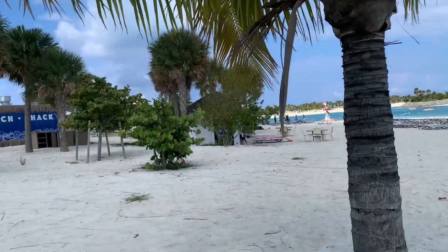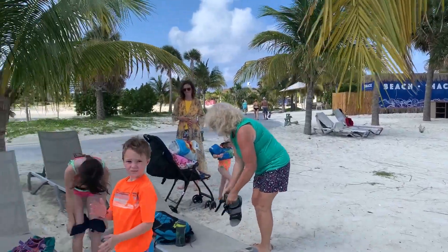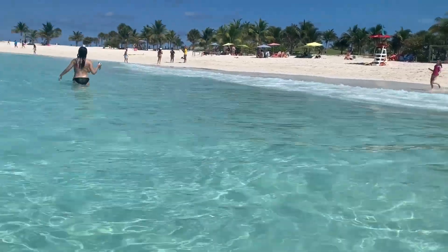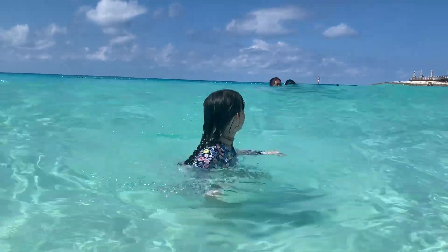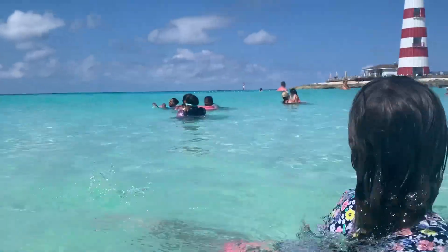Ocean Key is a true testament to MSC Cruise's commitment to excellence. It's the best beach experience of my life when compared to other Caribbean beaches and resorts in Cancun, St. Thomas, San Martin, and even Grand Turk.